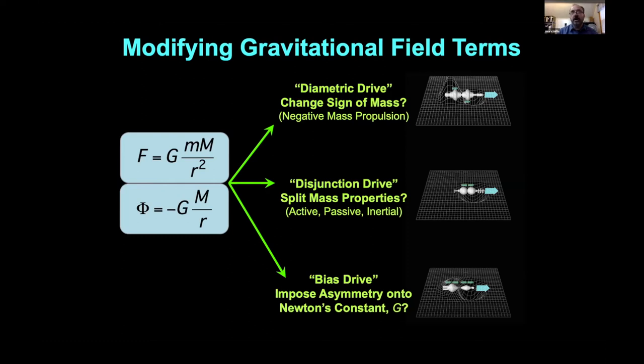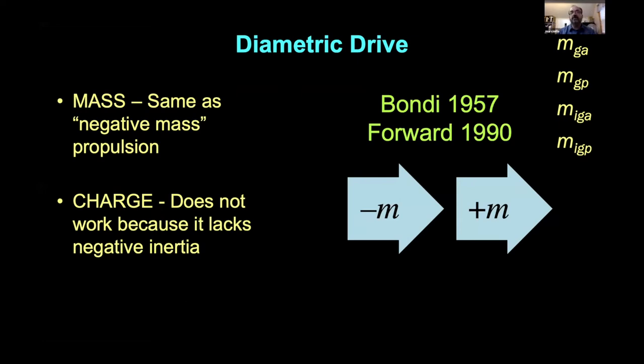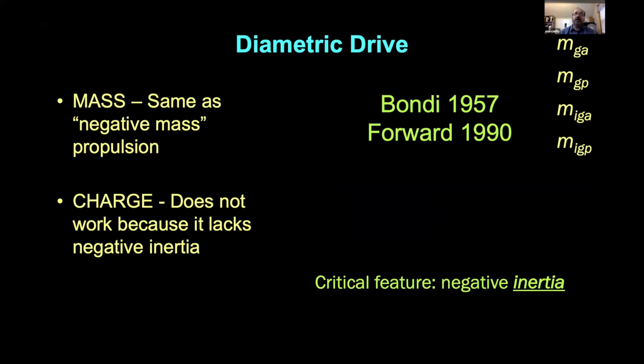The diametric drive is essentially the same as negative mass propulsion. A useful concept here is separating out the properties of mass: the active gravitational mass that creates a field, the passive gravitational mass that reacts to a field — a distinction from Bondi — and then the inertial mass. To be thorough, maybe split that further into the inertia of the active gravitational mass and the inertia of the passive gravitational mass, and then see what happens when you plug those in. The key thing that makes negative mass propulsion work is negative inertia.